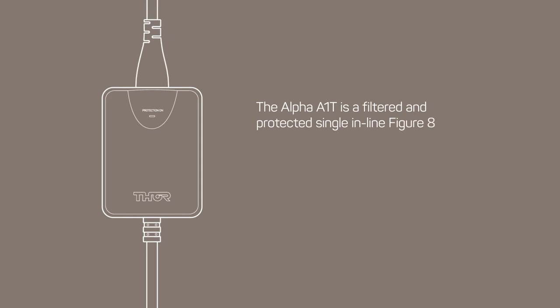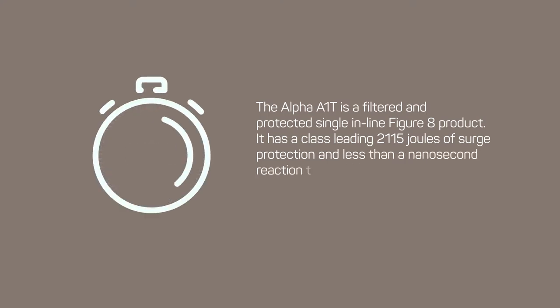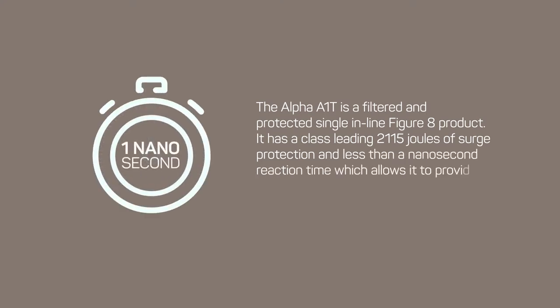The Alpha A1T is a filtered and protected single inline figure 8 product. It has a class-leading 2115 joules of surge protection and less than a nanosecond reaction time, which allows it to provide the strongest surge protection available for your equipment.